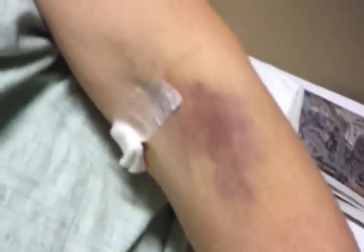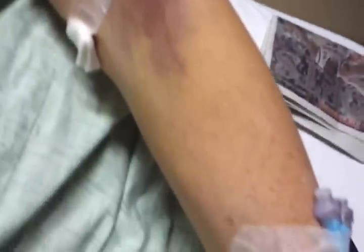This is what's left of the bruise after three days — that was Thursday, today is Monday. Bruises all over the place. This is what's left after things are healing on the other arm.